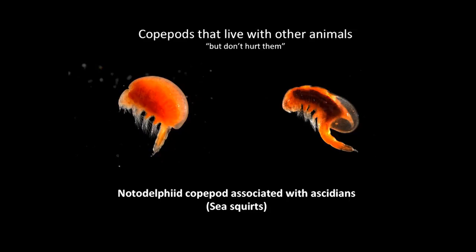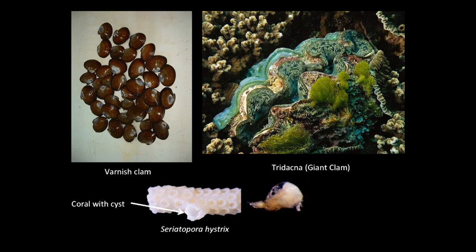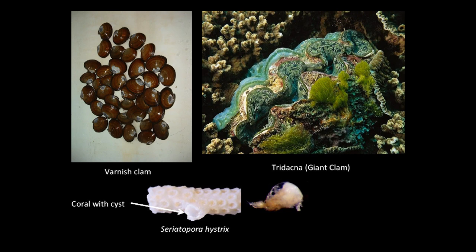Let's talk about copepods that live with other organisms but don't hurt them — I have that phrase in quotes because it's hard to believe something living on or inside you would cause no discomfort. These copepods live in or on other animals. One particularly unique example is a female that, when very young, lands on a piece of coral and causes the coral to grow around her — she lives in that cyst her entire life. It's like living in a cage.